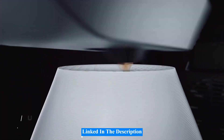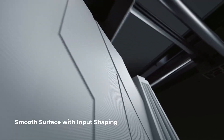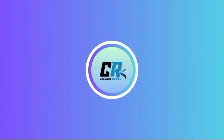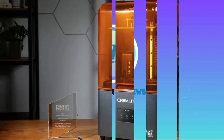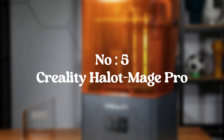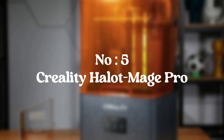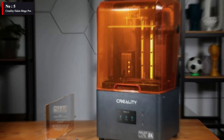The products are linked in the description. For more information, watch the video completely. Number 5: Creality Hallet Mage Pro. The Creality Hallet Mage Pro 3D printer is impressive because of its excellent construction, excellent prints, and easy network connectivity in your home or office.